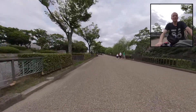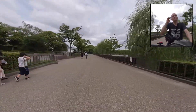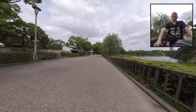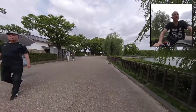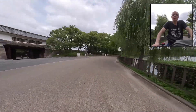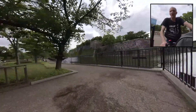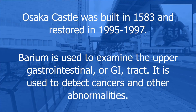Okay, that's it. That's the castle. Thank you for watching. I'm going to go and probably have a piece of chocolate to take care of this blood sugar. Please watch my other videos — I have videos of me traveling around the world and taking care of my type 1 diabetes experiences. Subscribe if you like this, there's more coming, and I will see you next time. Osaka Castle was built in 1583 and restored in 1995 to 1997. Barium is used to examine the upper gastrointestinal tract — it is used to detect cancers and other abnormalities.